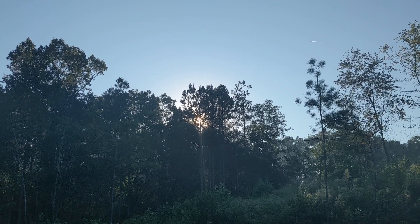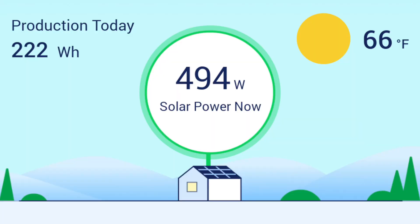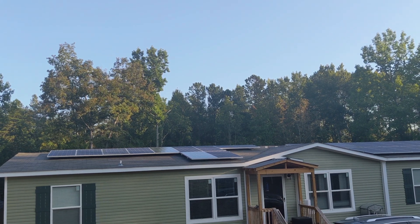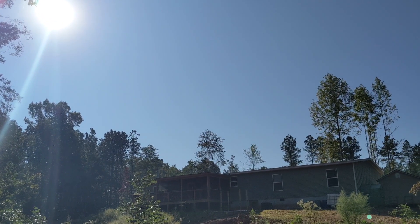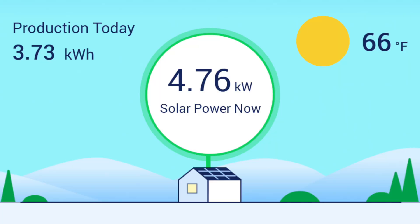The sun began to creep up around 8:30 a.m. and the panels were producing just under half a kilowatt. You can see that the panels were well lit but not getting much direct sunlight. At 10 a.m. the sun was fully visible and giving the panels significantly more energy — 4.76 kilowatts.